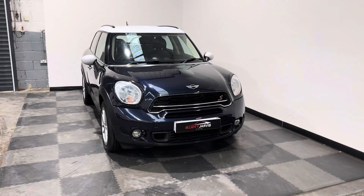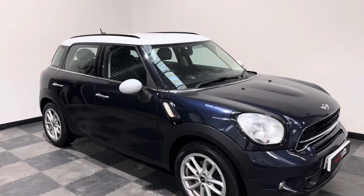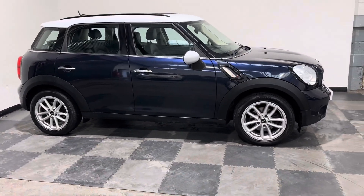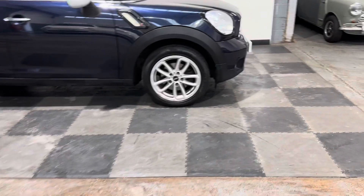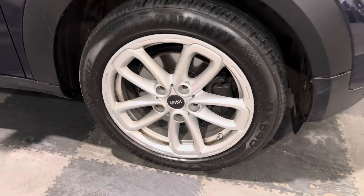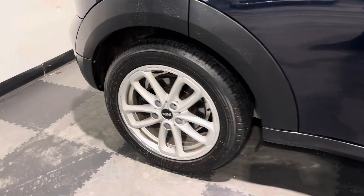Finished in the cosmic blue with the contrast roof, which is a white and mirror cap sand roof. And then it's got the original 17-inch five-spoke alloys from the Mini as well. All four wheels are in pretty good condition, no major marks to those.